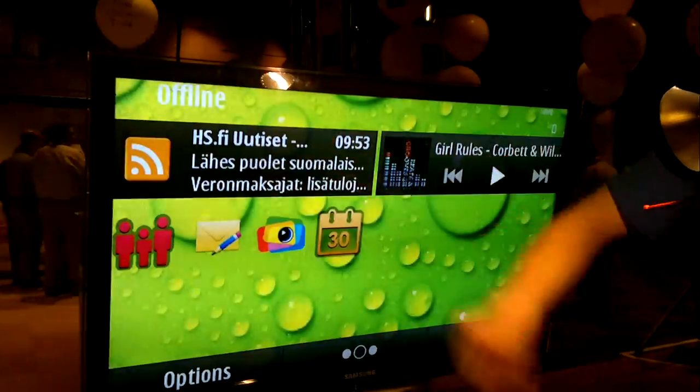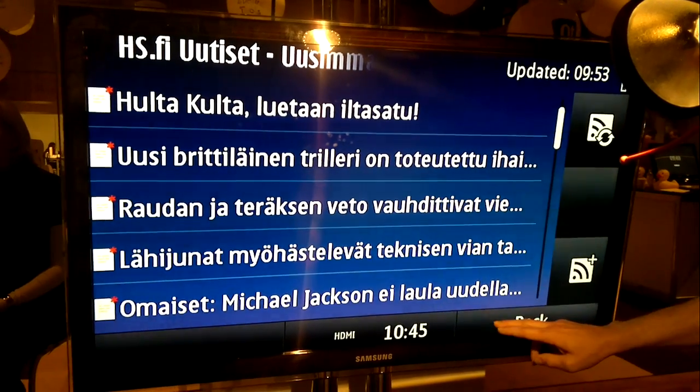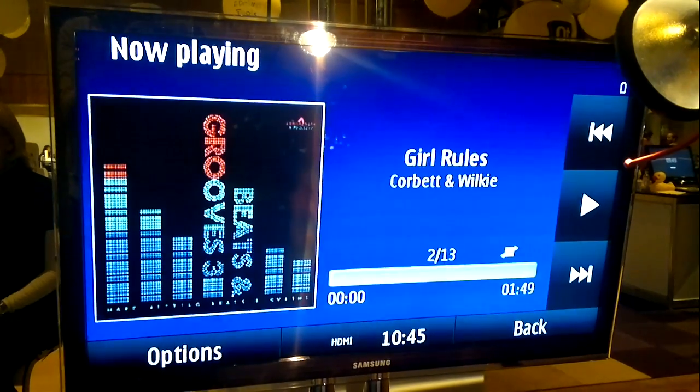I can go to applications and use the applications just as I would on a regular touch screen. I can go to the music player and draw some tracks.